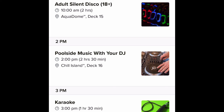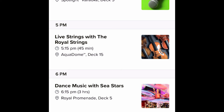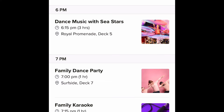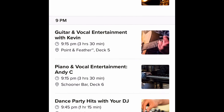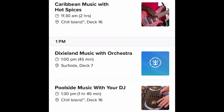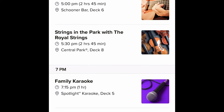Day five features the silent disco, and it's another port day — Saint Thomas — so not as many events are offered. This is still version one, so that'll change. Day six is the last day at sea and they start events a little bit earlier. Nothing super new stands out aside from Strings in the Park with real strings, and a big band set with orchestra.